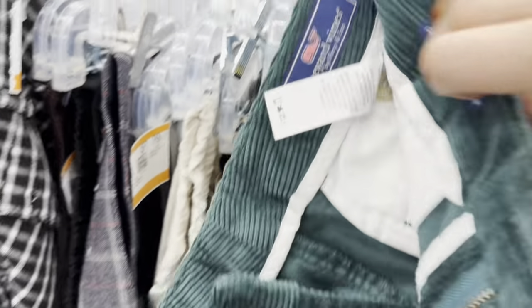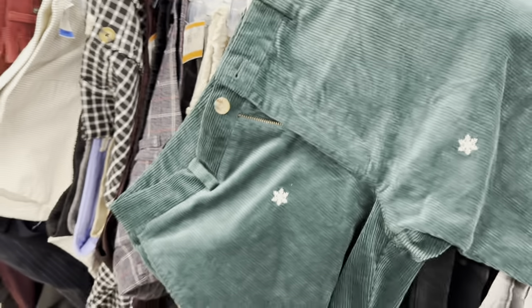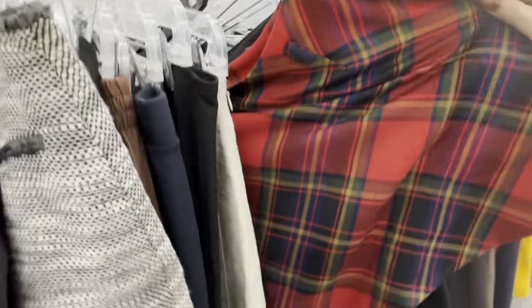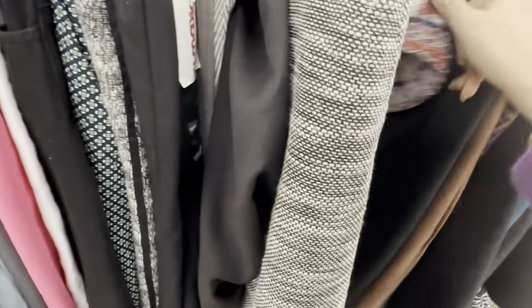I found this super fun pair of pants from Vineyard Vines. They were a really pretty teal color and they had snowflakes embroidered all over them. At first I thought they were flowers, but they are snowflakes, which I feel like is a winter staple. Next up is the skirt section. I found this super fun plaid skirt that I absolutely loved. Once I pulled it out though, I realized it was from Shein and the quality was terrible, so I did decide to pass on it.